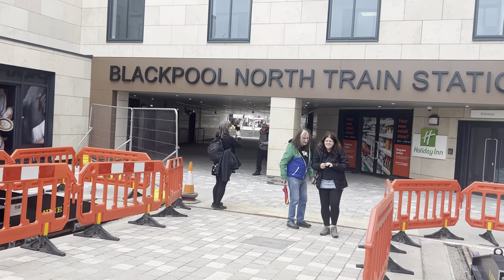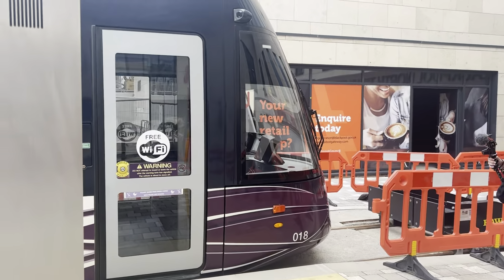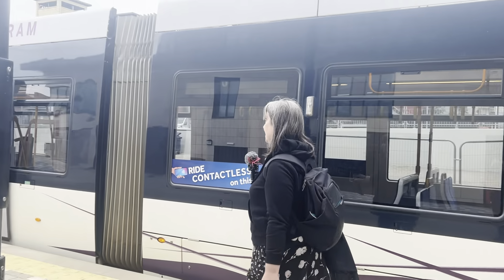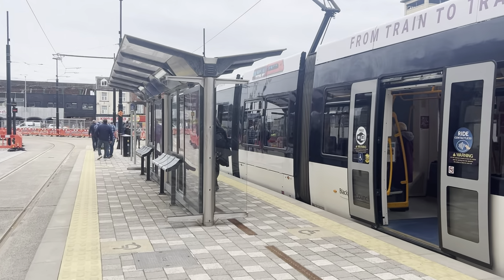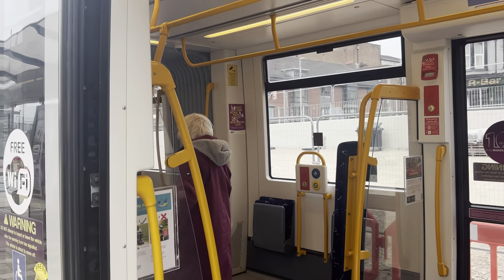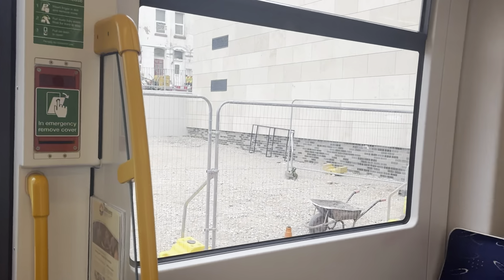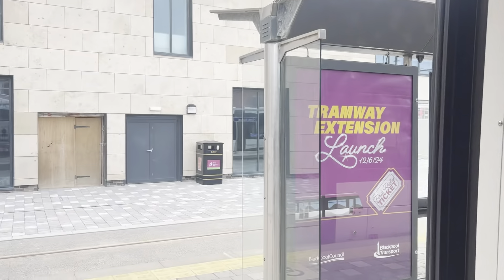So we've got about 10 minutes here and then we are heading up towards Fleetwood Ferry. As you can see there we've got a fellow YouTuber here with over 11,000 subscribers. We are on 018, which is my favourite one. I'll take you for a quick look on board — some seats here, more seats down there, and a quick look at the cab.